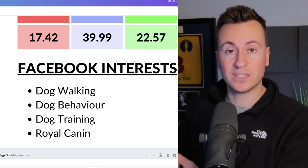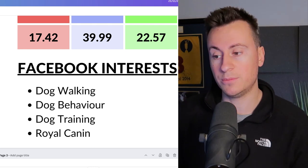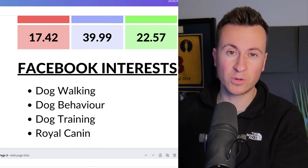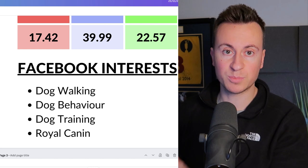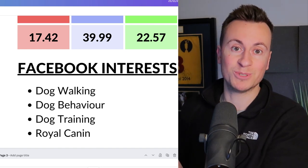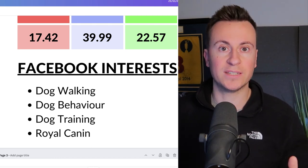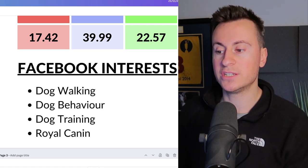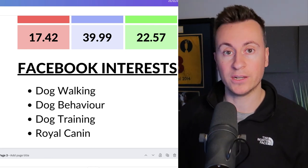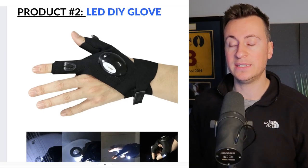My recommended Facebook ad interests include targeting specific dog breeds. For example, if you feature a German Shepherd in your content, target 'German Shepherd' as an interest — the ad will speak more directly to that person versus someone with a small dog. Outside of that strategy, target things related to specific dog owners: dog walking, dog behavior, dog training, and Royal Canin, one of the bigger and more popular dog foods.